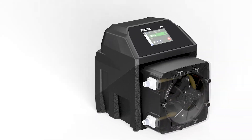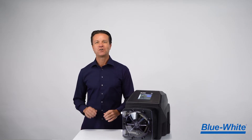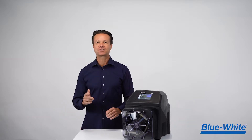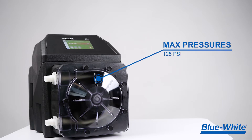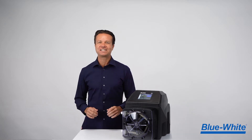Introducing the all-new M4 peristaltic metering pump. Our peristaltic pump technology will not vapor lock or lose prime. The M4 has an incredible 10,000 to 1 turn down ratio that can deliver chemical feed from 0.0028 to 158.5 gallons per hour, or 0.0108 to 600 liters per hour, with pressures up to 125 PSI or 8.6 bar. This large range ensures that one pump will meet all of your chemical feed needs.